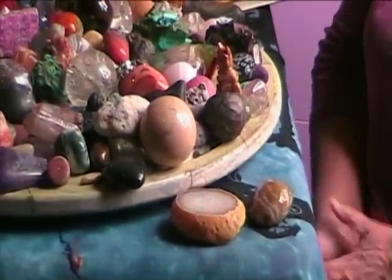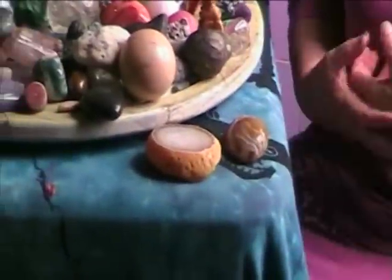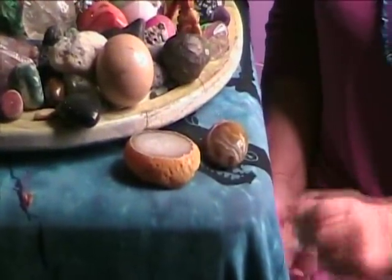I've seen them in some beautiful herkimer diamonds, some beautiful pieces of amethyst. What's interesting is that they do have water in them. Water is the essence of life. The earth and humans have the same percentage of water. It represents being very empathetic, being able to feel what's going on with other people.